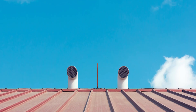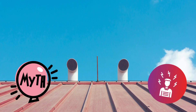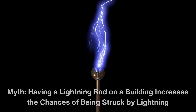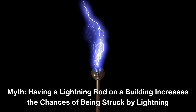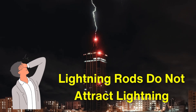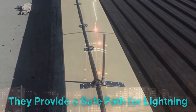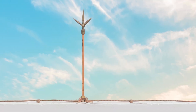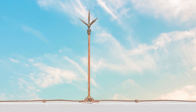Despite their importance, there are several myths and misconceptions surrounding lightning rods. One common myth is that having a lightning rod on a building increases the chances of being struck by lightning. In reality, lightning rods do not attract lightning. Rather, they provide a safe path for lightning to follow if it does strike. It's essential to dispel these myths to better understand the role of lightning rods in building safety.